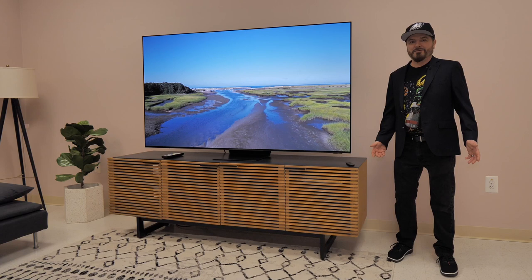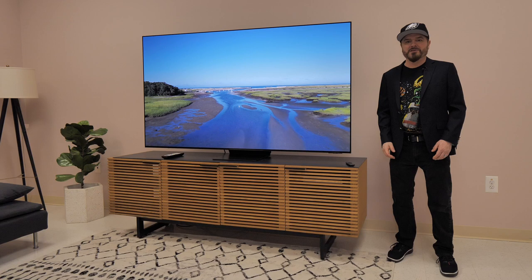Hello YouTube, this is Mark Henninger from Sound and Vision Magazine, and today I am in a studio with the Samsung S95C 77-inch Quantum Dot OLED TV.